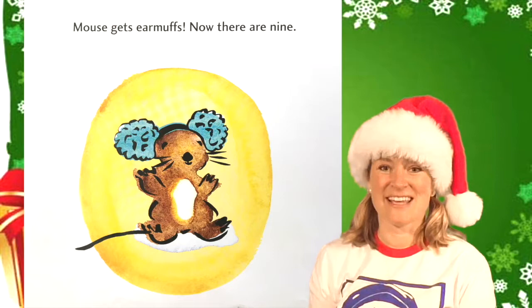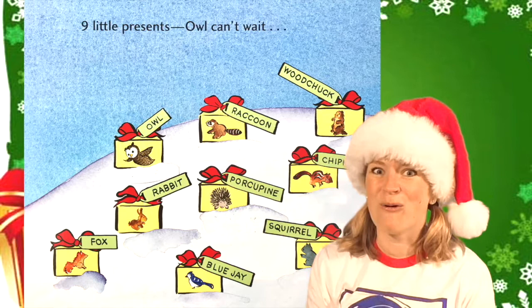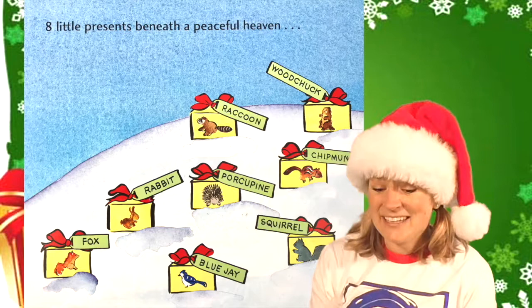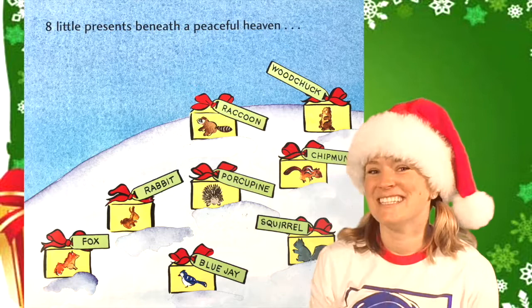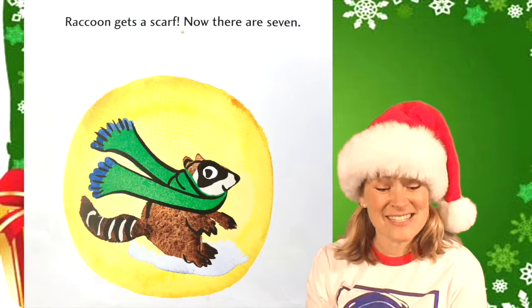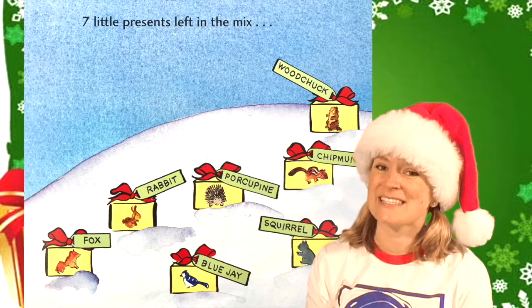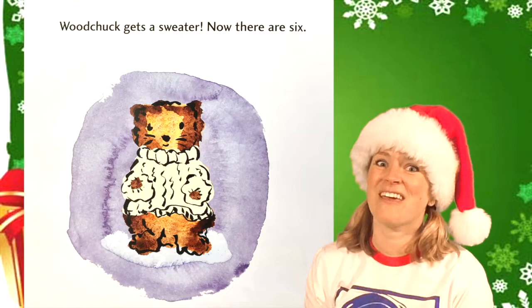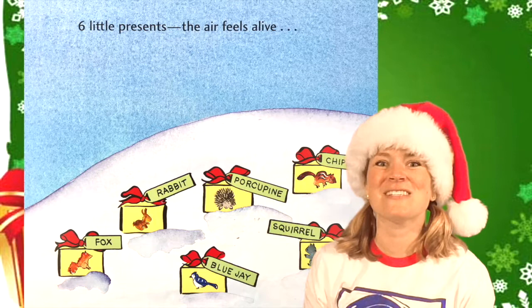Mouse gets earmuffs. Now there are nine. Nine little presents. Owl can't wait — what do you think owl is going to get? Owl gets a vest. Now there are eight. Eight little presents beneath a peaceful heaven. Did you count all eight? Raccoon gets a scarf. Now there are seven. Seven little presents left in the mix. Don't forget what Raccoon got. Woodchuck gets a sweater. Now there are six. Six little presents.